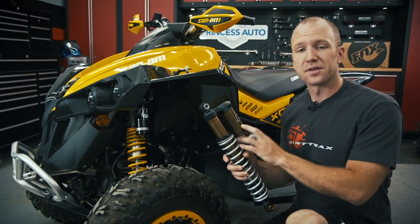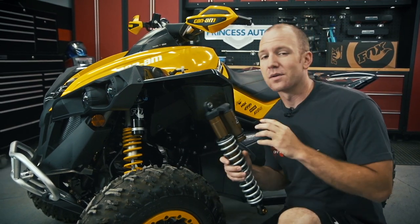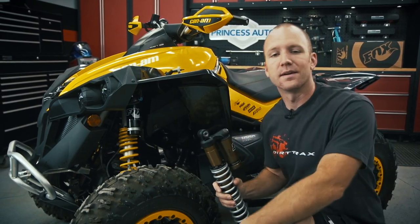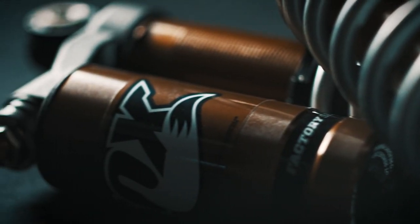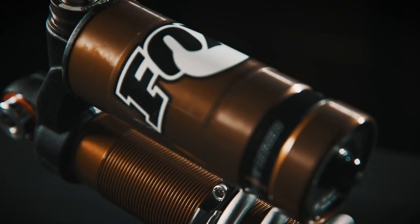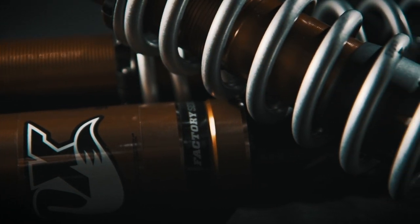Factory series means factory specs, and at the Fox factory they do not hold back. These shocks feature the best technology available and are built specifically for our Renegade. Right up front, you're gonna notice these shocks' pretty golden-brown color. It's not just a nice look.